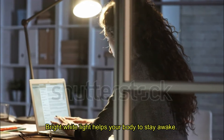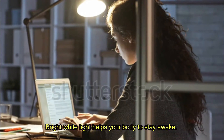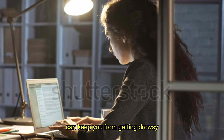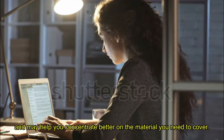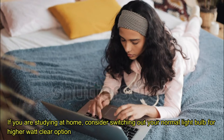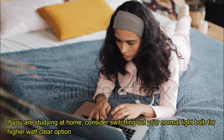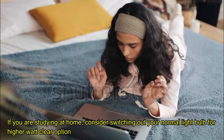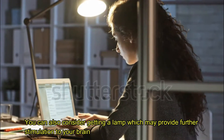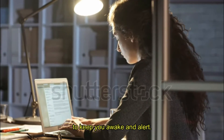Tip 1: Turn up the lights. Bright white light helps your body to stay awake. Having enough bright light in the place you choose to study all night can keep you from getting drowsy, and may help you concentrate better on the material you need to cover. Find a place with a bright white light source. If you are studying at home, consider switching out your normal light bulb for a higher watt clear option. You can also consider getting a lamp which may provide further stimulation to your brain to keep you awake and alert.